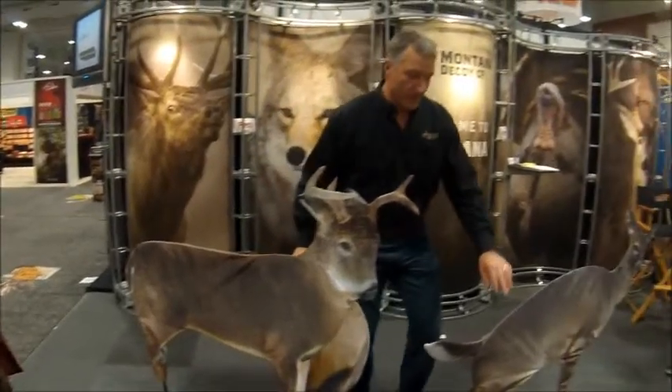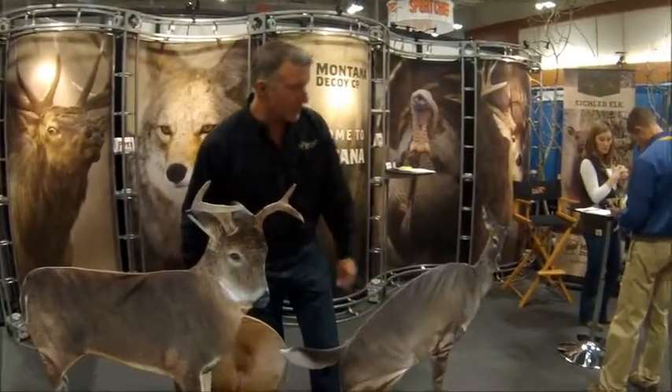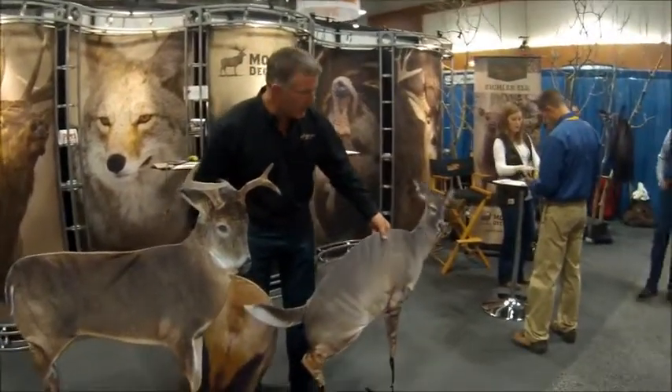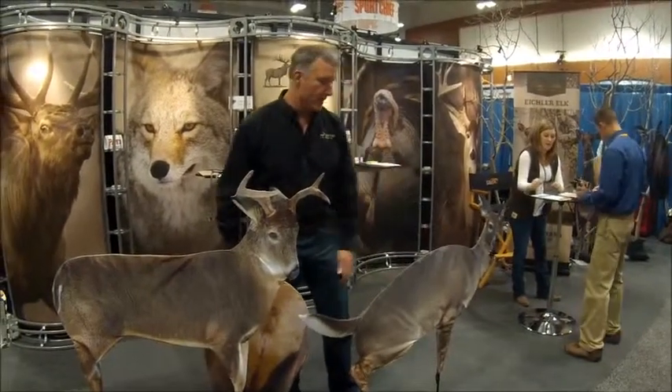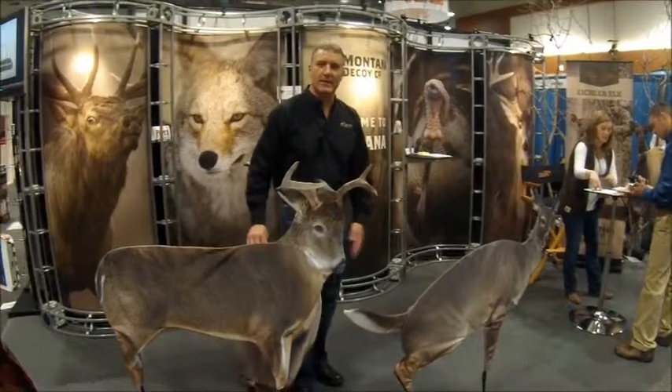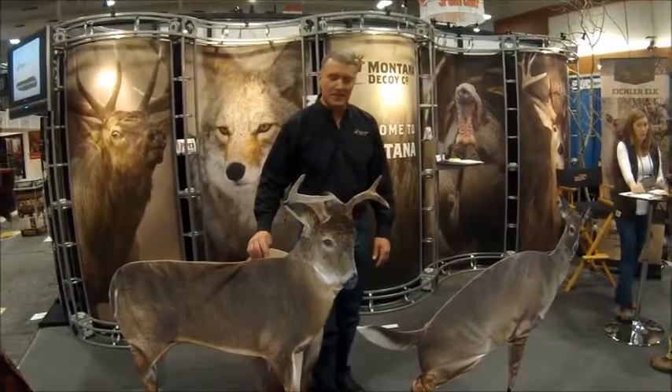We pair that up, and it works really well. We've had good success in product testing. We're going to link the turkeys to the pen and the Kane doe — we combine the two. It's a big buck.